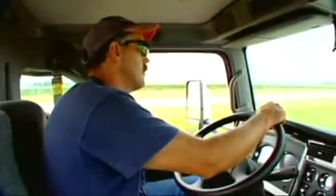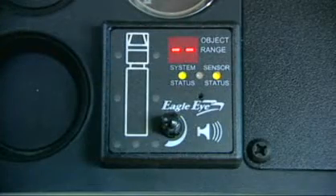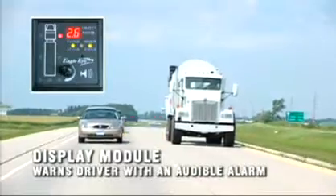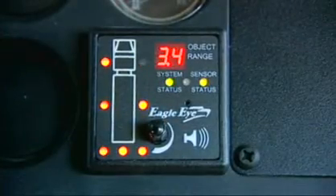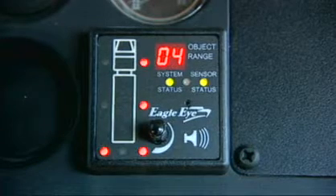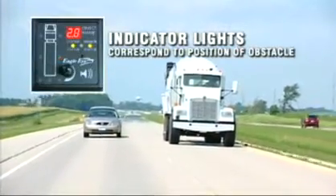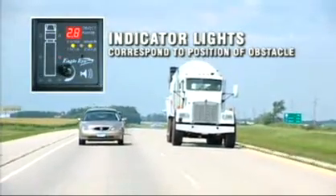The Eagle Eye sensor network is linked to a driver's display module in the cab. The display module warns the driver with an audible alarm when an object is detected during turning or backing. The display includes indicator lights for each sensor on the vehicle, as well as distance readout and diagnostic indicators. The display tells the driver where an object is in relation to the truck by illuminating an indicator light corresponding to the position of the obstacle.